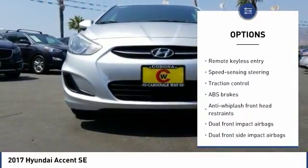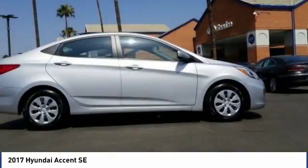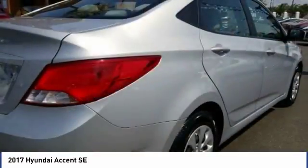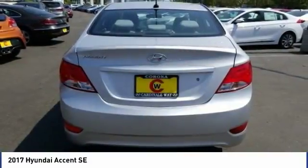Power windows, rear window defroster, CD player, trip computer, remote keyless entry. This vehicle offers reliability and good looks at a great price. So come in and take a test drive today.